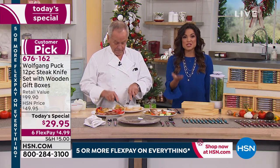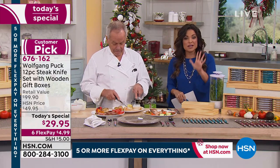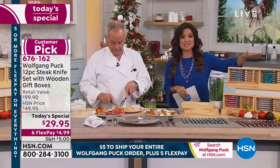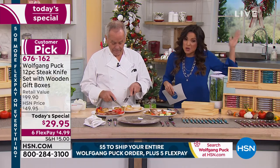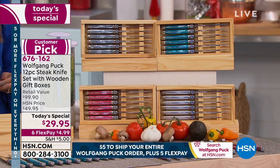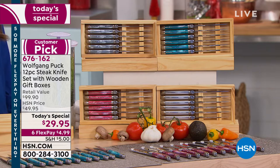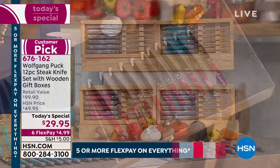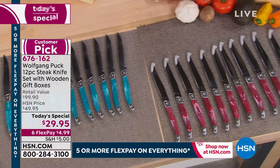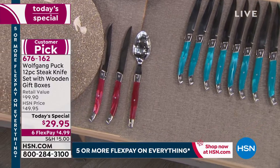Host reminds viewers of the $5 flat rate shipping for the entire Wolfgang Puck cart. 'If you're picking up the Today Special, anything else you pick up ships free because you've already paid that base $5. Flex payment means $4.99 gets it home, paid interest-free monthly. We have our extended holiday return period — keep these through end of January. If you don't gift them all or are unhappy for any reason, send them back, no questions asked.'